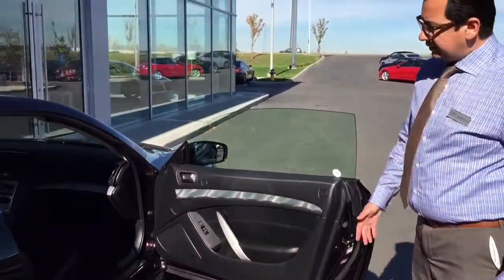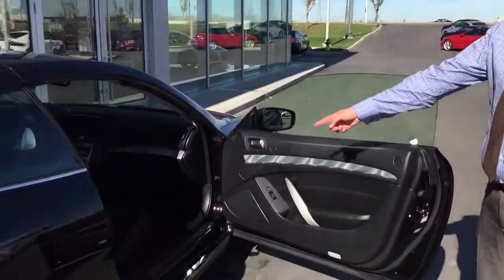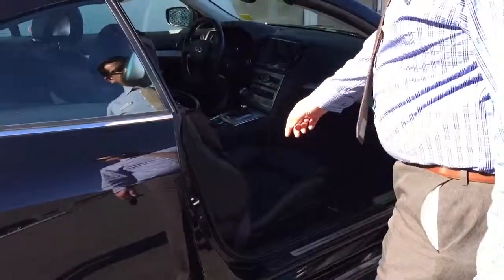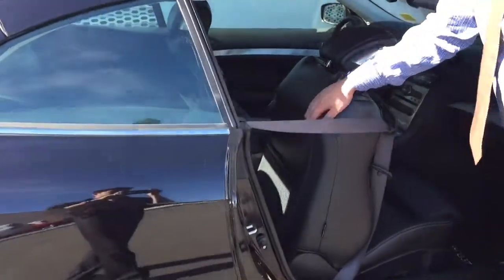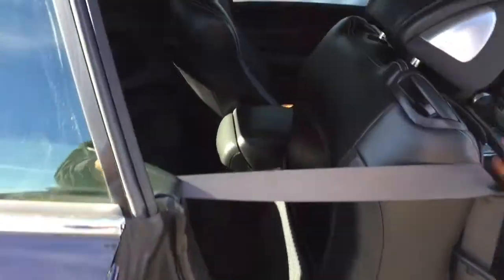Lots of room — beautiful sports seats with bucket style and leg extension. Decent room at the back as well.